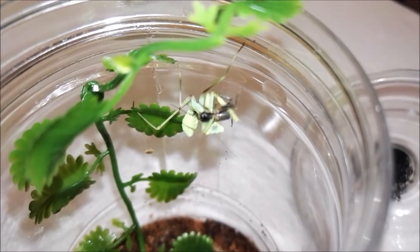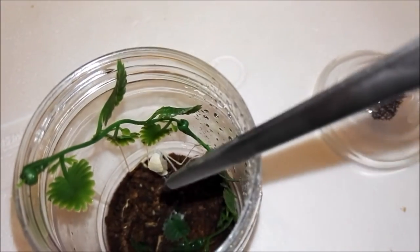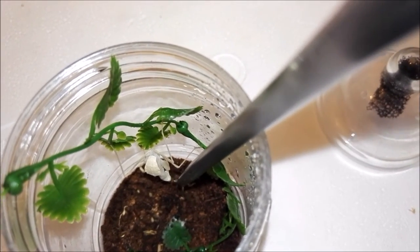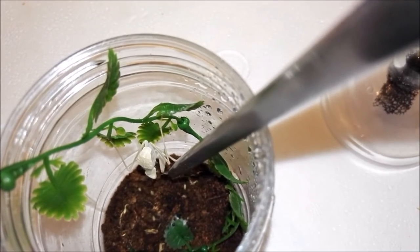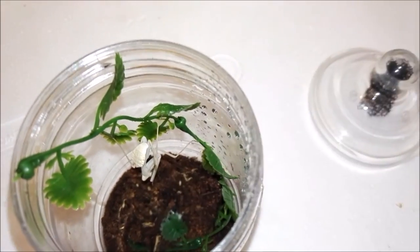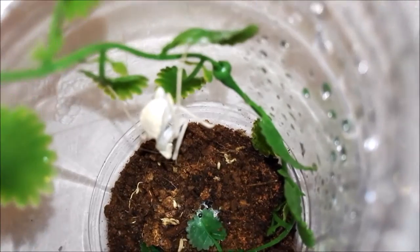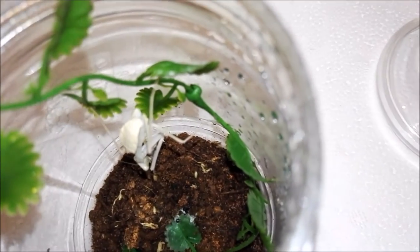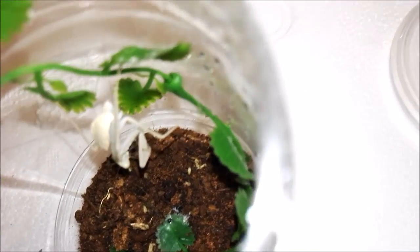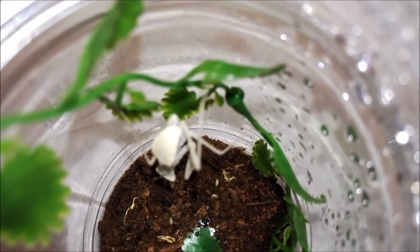Let's go on to the next one — again, this one's another giant rainforest praying mantis. We'll see whether this one's interested. He's certainly got that little cricket. This one did molt a little while ago, so it's looking a bit pale there, but yeah.